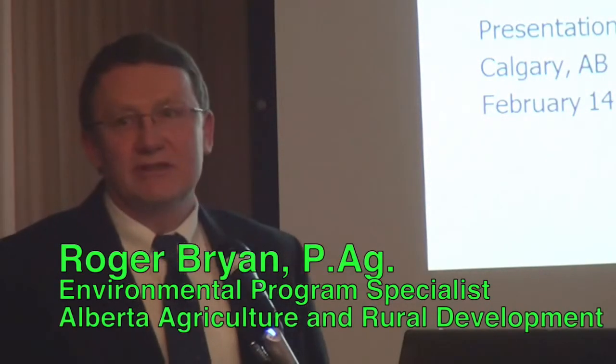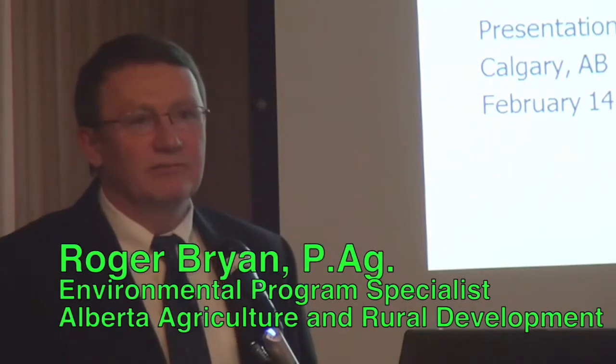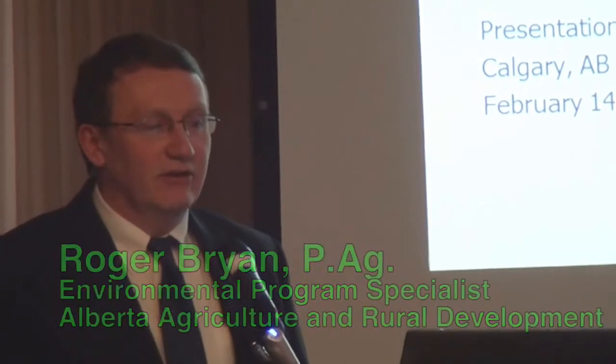It is exciting to be able to come and talk about the project that we've been working on for about three years now, the Life Cycle Assessment Tool. I'm Roger Bryan, an Environmental Program Specialist with Alberta Agriculture.